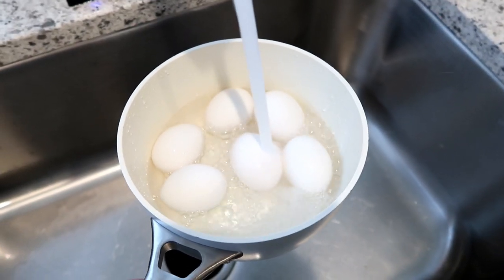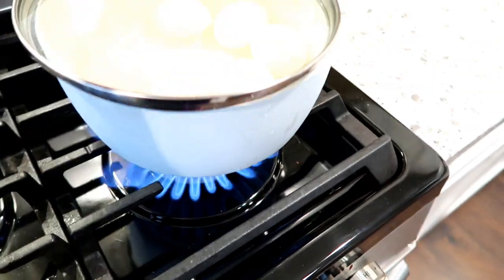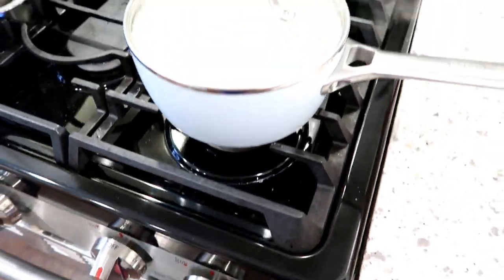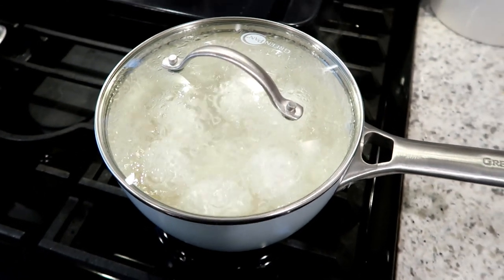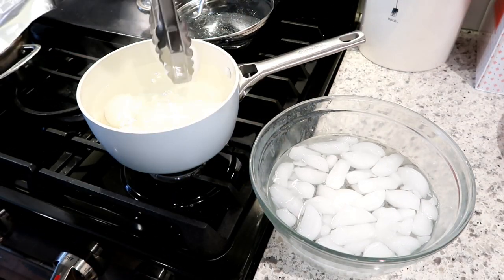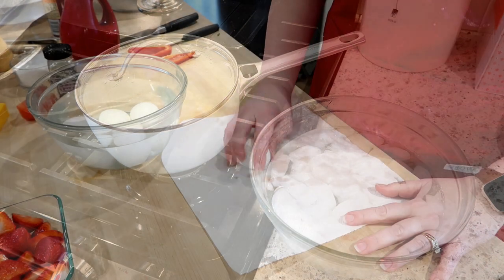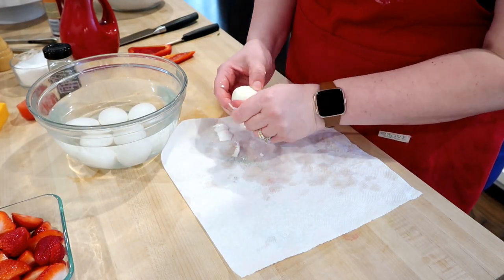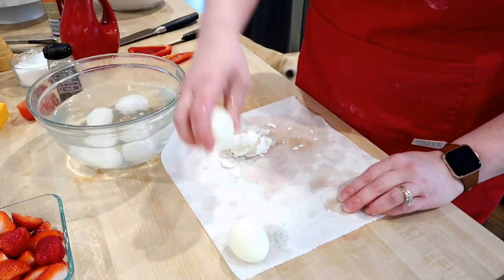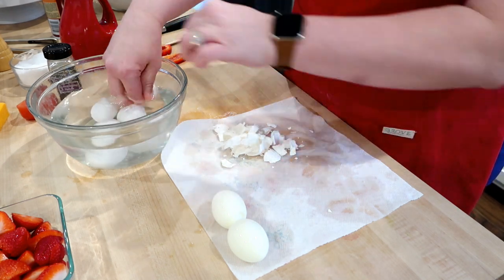I'm going to start out this meal prep by hard boiling six eggs. These are a great option for meal prep because you can use them as quick snacks or breakfast, and eggs can be made into so many awesome things like deviled eggs and egg salad. I put my eggs in cold water, bring them to a boil, then turn off the heat and let them sit in the hot water for 15 minutes — this cooks them perfectly with no green ring. I let them sit in an ice bath for about 30 minutes to cool completely, which helps the shells come off easily.